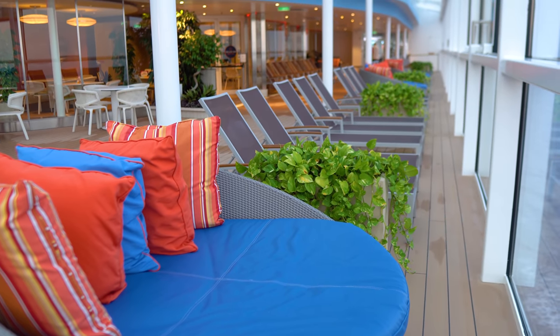Coastal Kitchen is the suites-only restaurant. Grand suite guests and above get breakfast, lunch, and dinner here; junior suite guests can come for dinner. There's no additional cost to dine at Coastal Kitchen, and it has its own menu — different from the main dining room — that changes every single day. Suite guests love having this private space. Make sure to make reservations ahead of time.